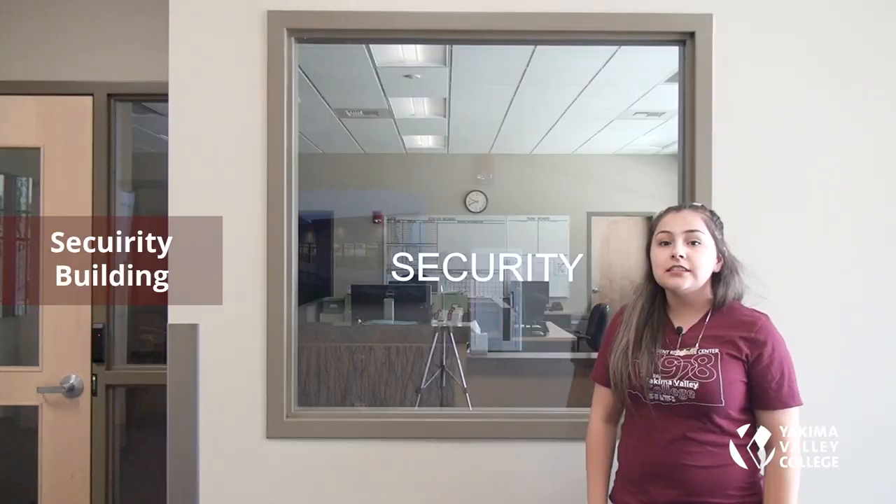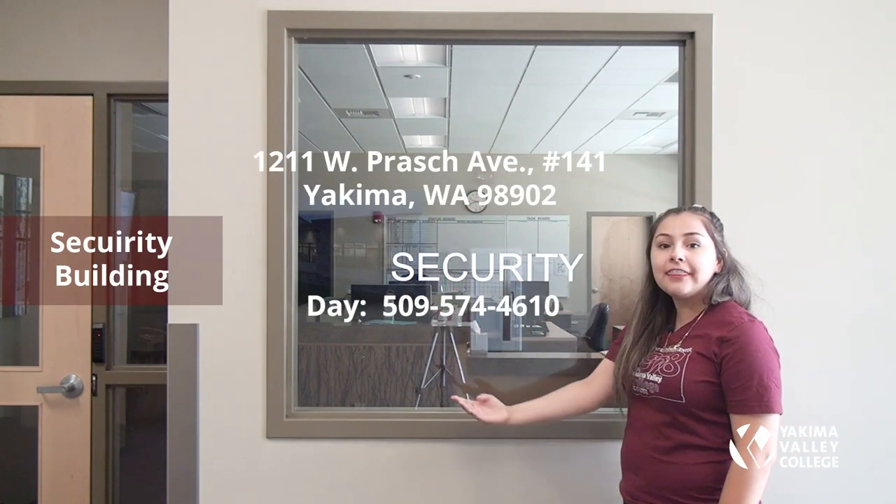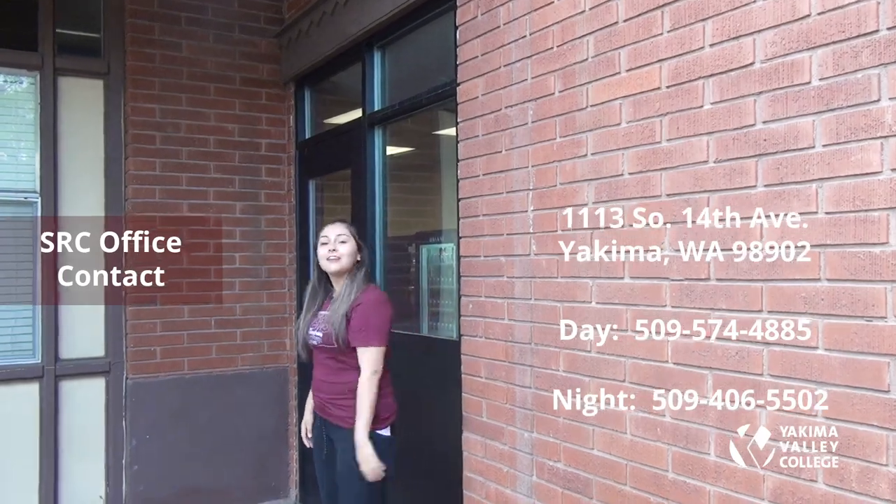Building number 29 is where you can find the security office, with the address, day phone, and night phone listed. Building number 30 is where you can find the Student Residence Center office. We are right outside the SRC office — here is their address, day phone, and night phone.